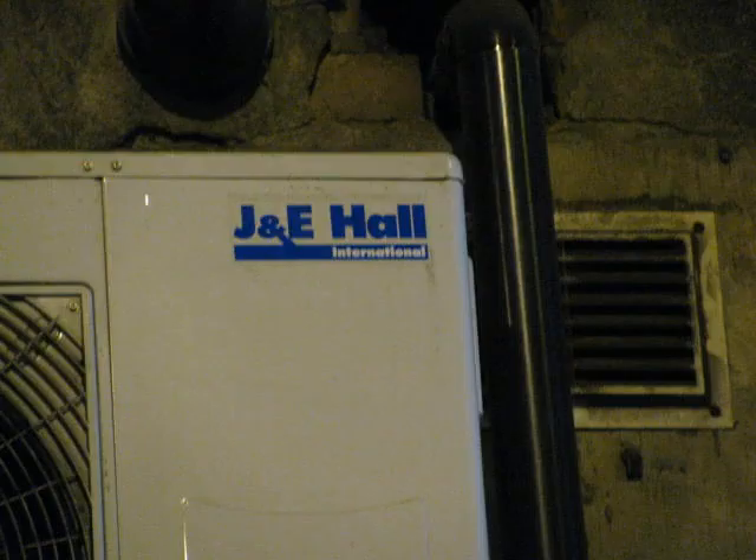Also on this day out we went to the tunnels underneath London Bridge Station where Coldplay filmed their video for Fix You. In these tunnels I found an old journey hall air conditioning unit.